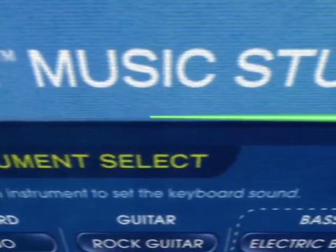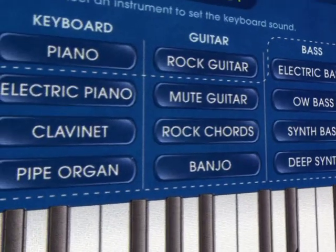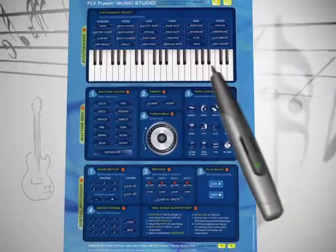Check it out — it's an entire music studio. 24 instruments, 4-track recorder, and a virtual turntable. Create, edit, and record your own mixes wherever you please.